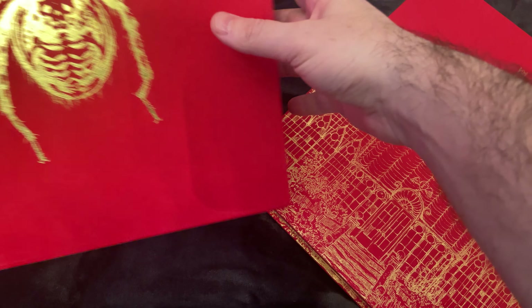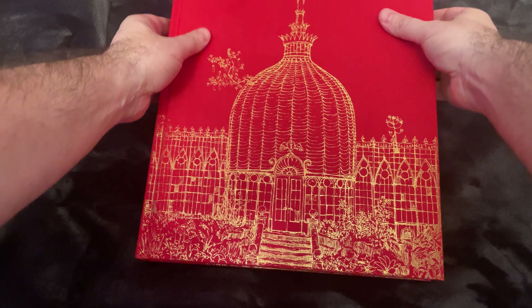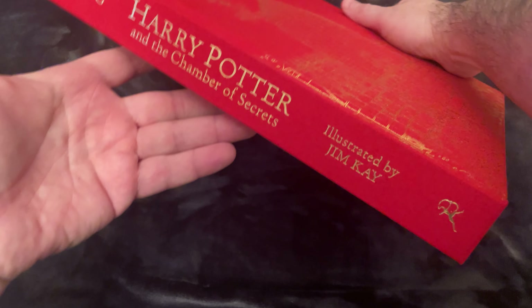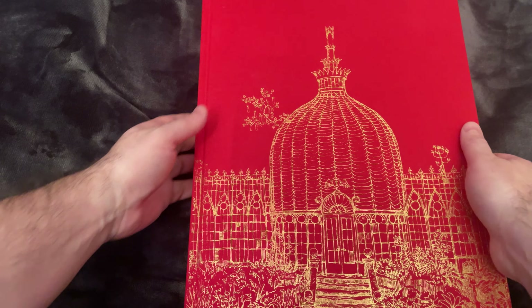Here you can see this wonderful slipcase that it came in with a spider on it. We think that it's Aragog, who you know from the Chamber of Secrets. In here you see the gold gilded pages of this wonderful edition, as well as a beautiful gold illustration of what looks like the herbology greenhouse at Hogwarts.